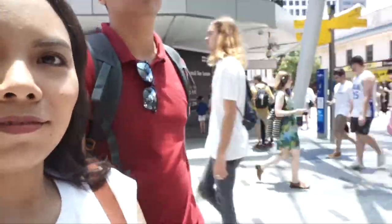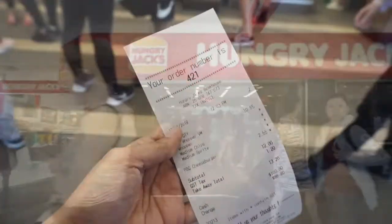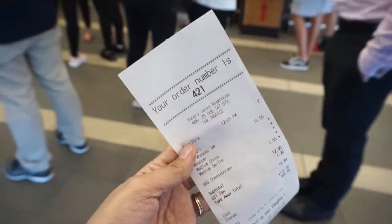Hello! We're here. Let's eat at the food court. This is our order — we're here, we're waiting for it to be called.